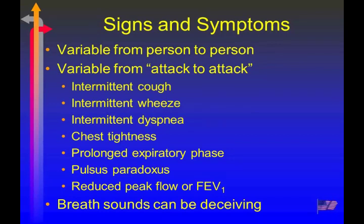Pulsus paradoxus is a reduction in blood pressure on the inspiratory phase, rising back up on exhalation, due to the hyperexpansion. Breath sounds are something to be careful about because a true absence of breath sounds can mean there's no airflow going through that airway, so we've got to be cautious.